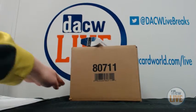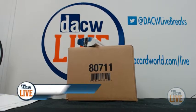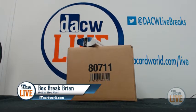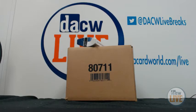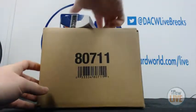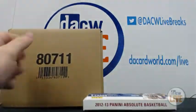Hey everyone, welcome back to DSW Live Breaks. I'm your host, Box Break Brian, better known as Triple B here at Dave and Adam's Card World. Right now we have a case break of Upper Deck's 2012-13 Exquisite and a pack of Absolute Basketball 12-13 for Casey — a three-box case and a pack.